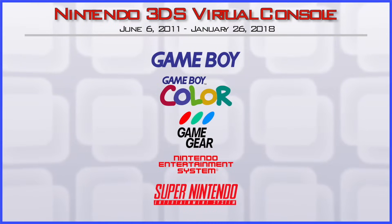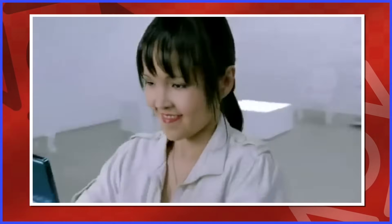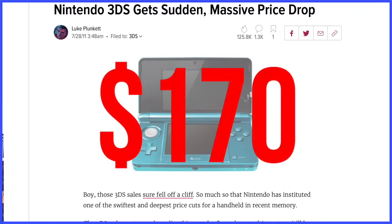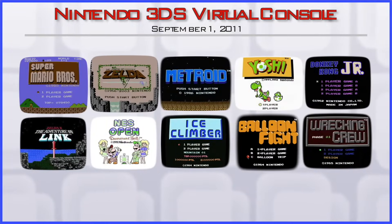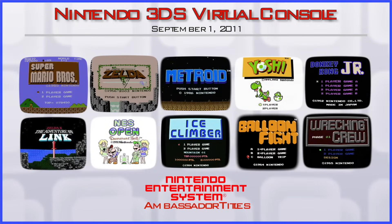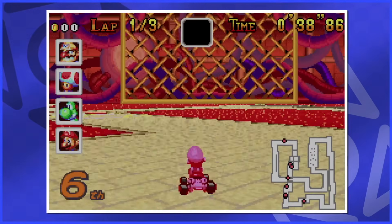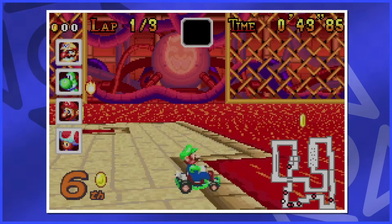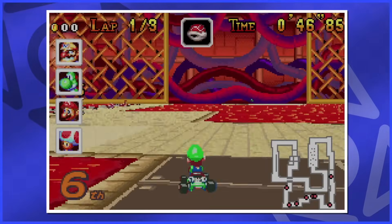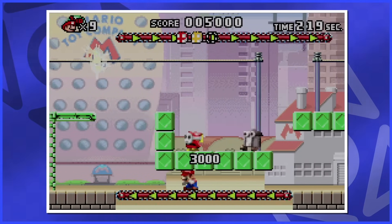Now this is a fair lineup for 3DS virtual console, but one system's oddly missing. Because the 3DS was just not meeting sales expectations back in July of 2011, the price was slashed from $250 to a measly $170. To show their appreciation towards people who bought the 3DS at launch, they offered early adopters 20 free virtual console games — 10 NES, 10 Game Boy Advance. These were given out to ambassadors for free before anybody else could buy them. The NES games were all made available on the eShop eventually, but the GBA games were only ever available to the early adopters. I unfortunately picked the 3DS up right when the price dropped, so I never got these games.